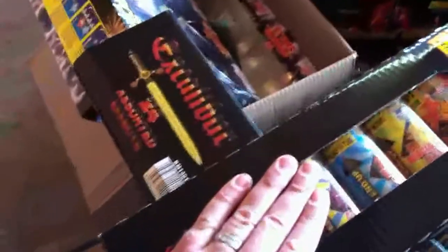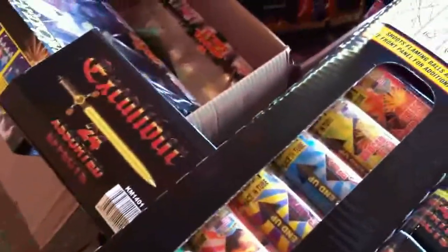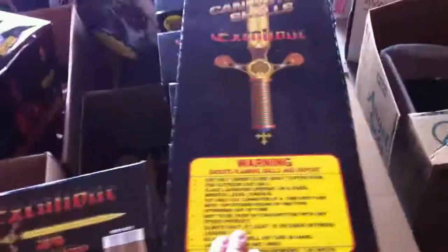Starting out we've got eight boxes of the Excalibur. These are standard two-inch canister shells. They break really loudly and really well. These things are huge — eight boxes of these guys, and this is just awesome.